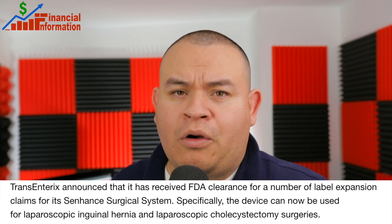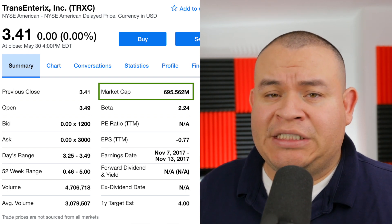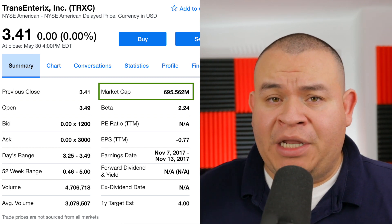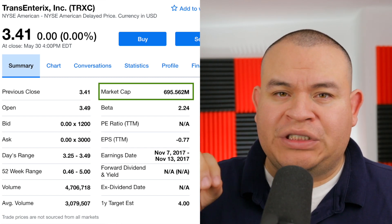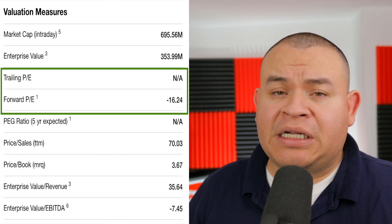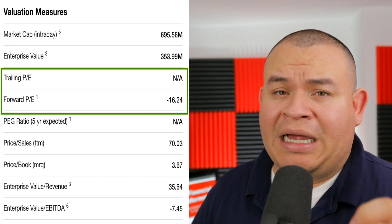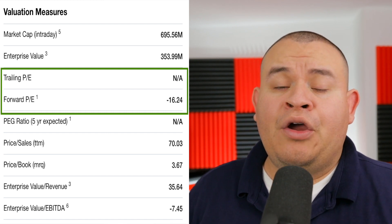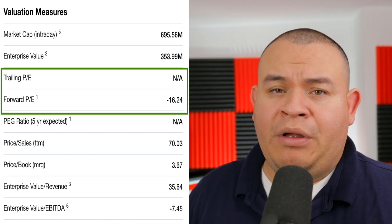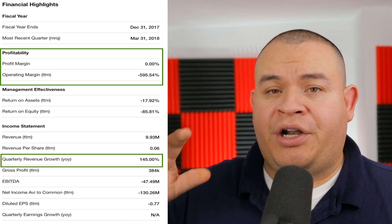Looking at the fundamentals: the stock price is currently around $3.41, with around $695 million in market cap — so you can consider this a high-risk stock due to the low market cap. The price-to-earnings has not been calculated but it has a negative P/E of around -16, meaning the company is not profitable and is not expected to be profitable during the next year.